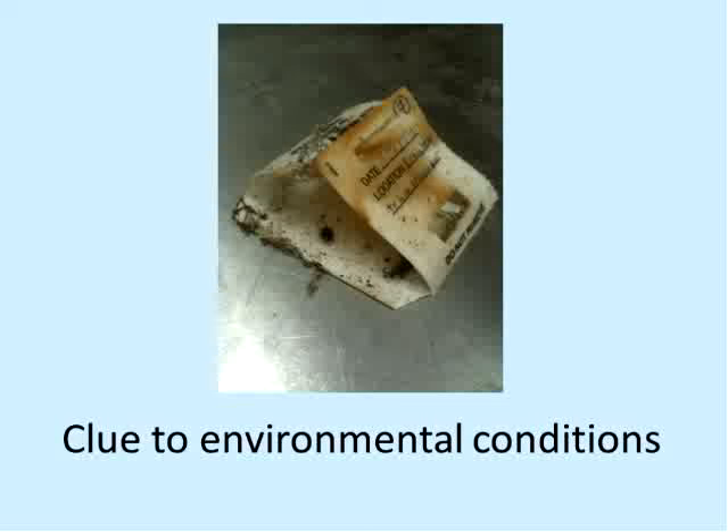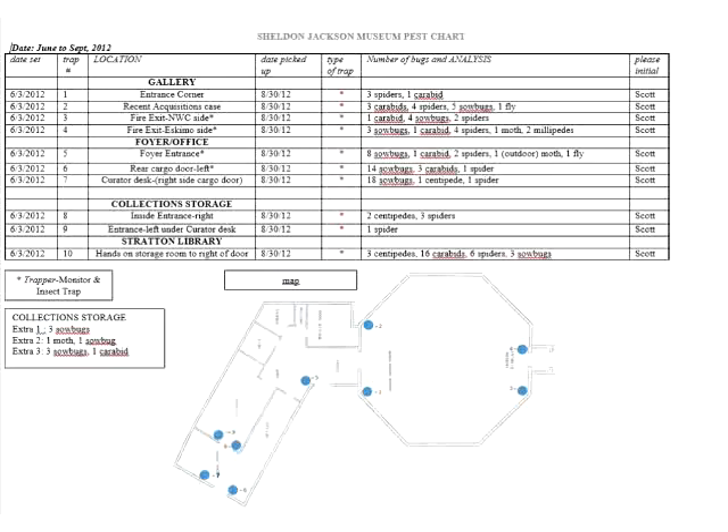Here's one of those environmental clues. Here's a trap that was sitting in a corner and it got soaking wet — a soggy wet trap — indicating that we had a water issue in a part of our building where we weren't expecting water. That kind of thing can be a useful hint about what's going on in your building.